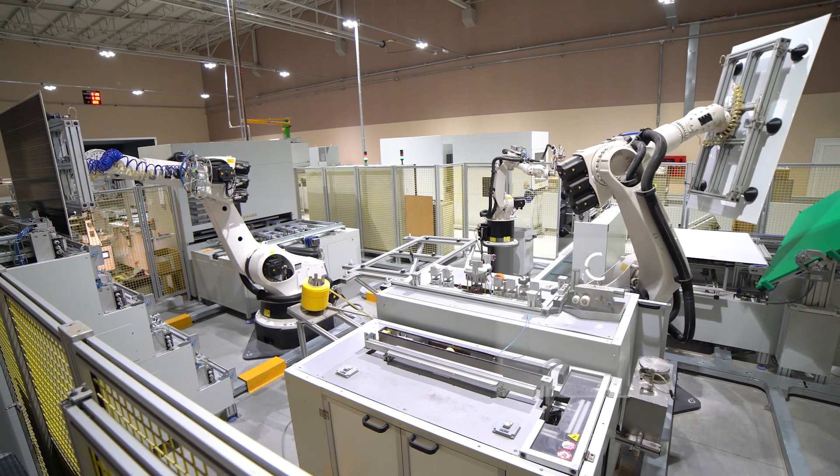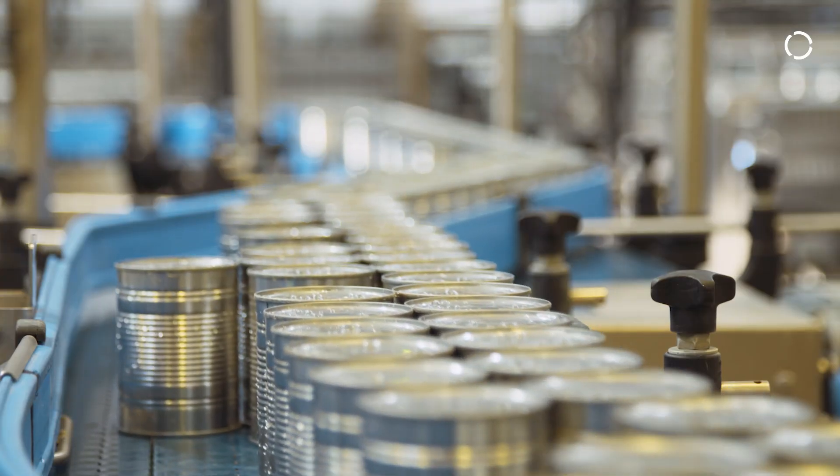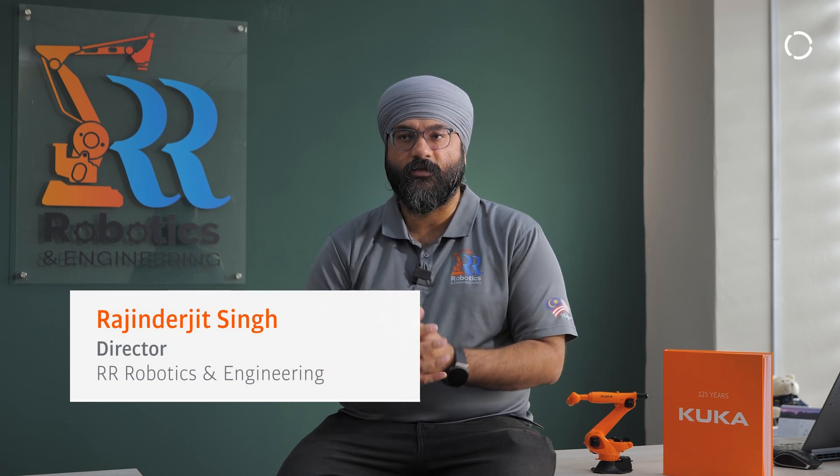The economy is evolving and with it, the manufacturing landscape is rapidly changing. In particular, the food industry is undergoing a digital transformation and automation has become a necessity, not an option.